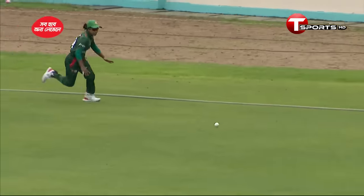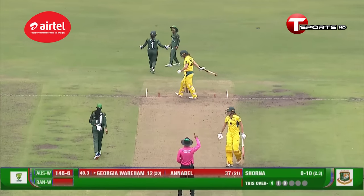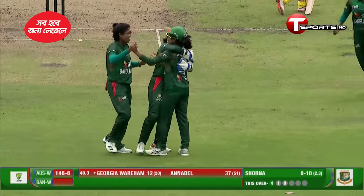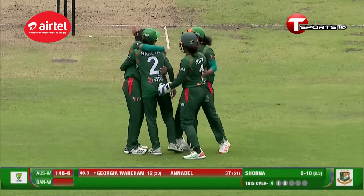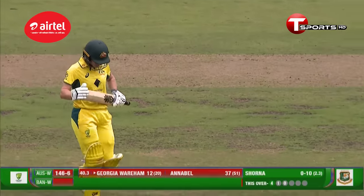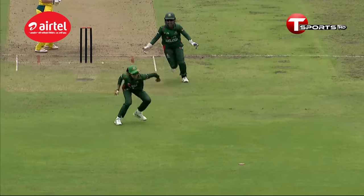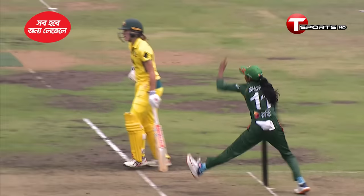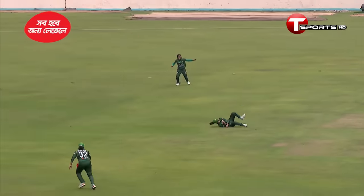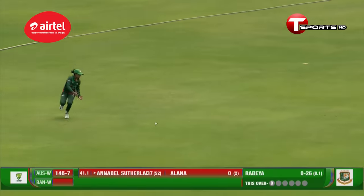We can see once again just finding that gap. No space — oh yes! The slip is rewarded. Outside edge, Shorna gets the break — a brilliant catch by Rabia. Rabia takes a stunner in the slip, caught and bowled. Georgia goes. Shorna giving the ball a bit of loop, turning sharply, and an excellent catch taken there at first slip.